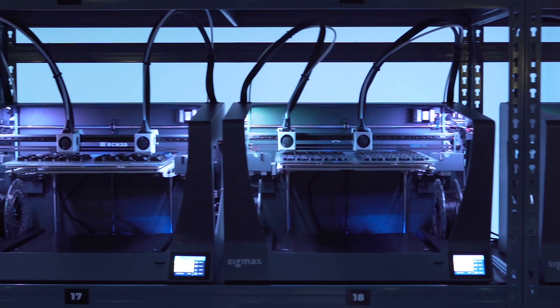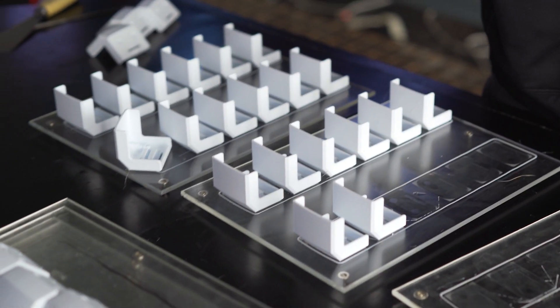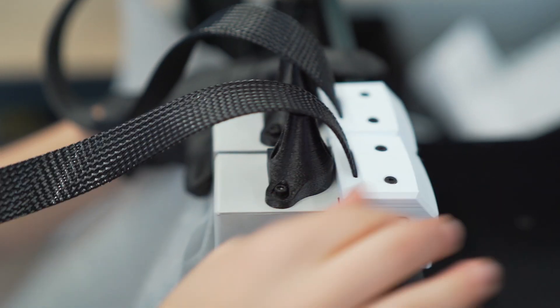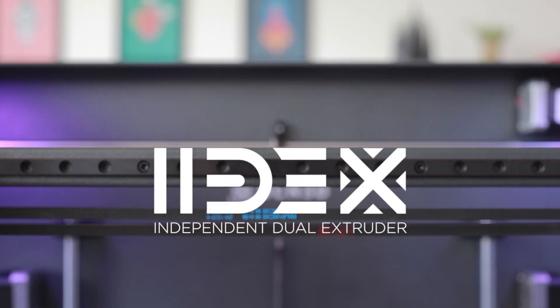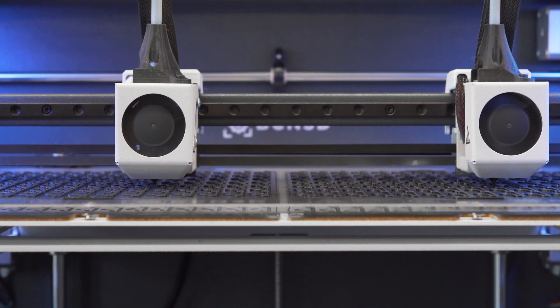At BCM3D, we design and manufacture professional desktop 3D printers. Each machine has 47 plastic parts fabricated using additive manufacturing. To optimize its fabrication, we use the IDEXX technology, which doubles printer production capacity compared to conventional desktop 3D printers.